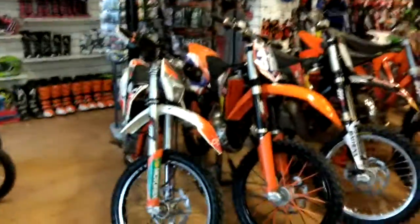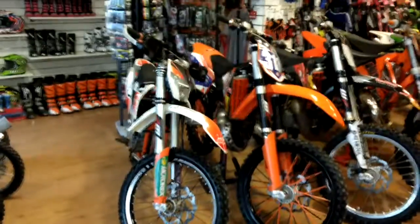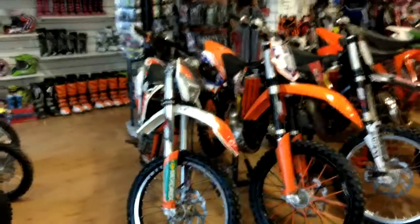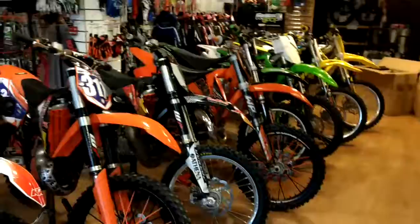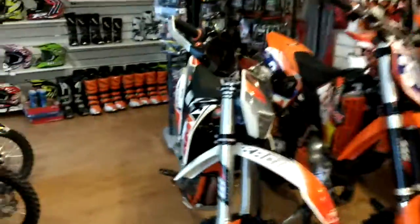Hello everyone, we're back at MCC in Swansea. What date is it today? January the 6th. We've had some new bikes come in after the holidays, cleared some old stock out, got some new stock back in. So this is a nice little bike.